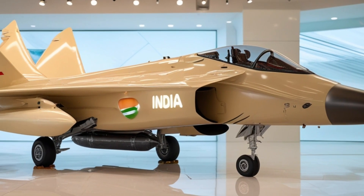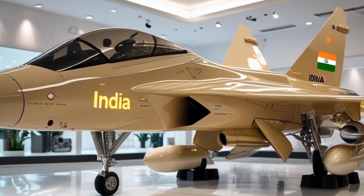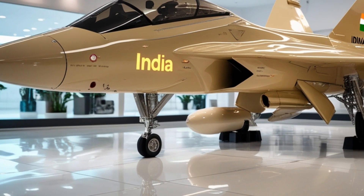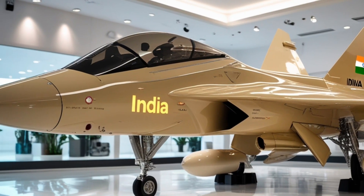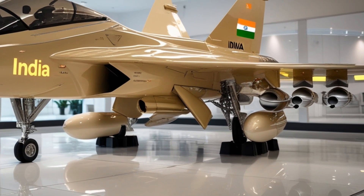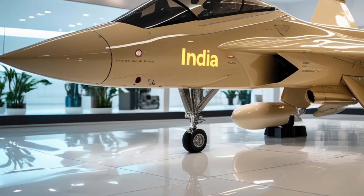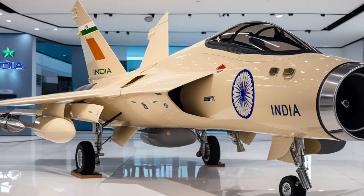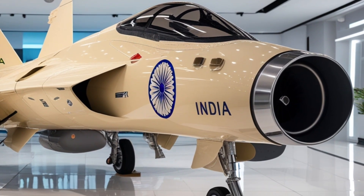The use of advanced composite materials further reduces radar cross-section and enhances durability while keeping the jet light and maneuverable. The aircraft's wings and control surfaces have been redesigned for superior aerodynamic performance, giving it the edge in both dogfights and high-speed interception missions. Under the hood, the TGS Mk2 is powered by the General Electric F-414 GIN-6 engine, a powerplant that generates 98 kN of thrust — a significant boost compared to the F-404 engine used in the TGS Mk1. The TGS Mk2 can now reach speeds beyond Mach 1.8 and has an operational range exceeding 1,000 km on internal fuel, which can be extended through aerial refueling.